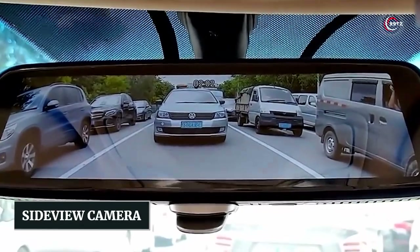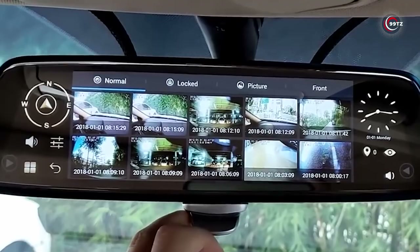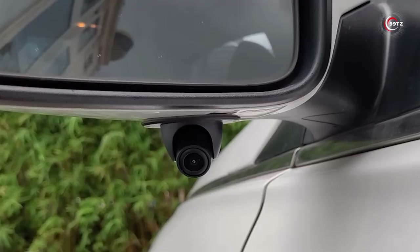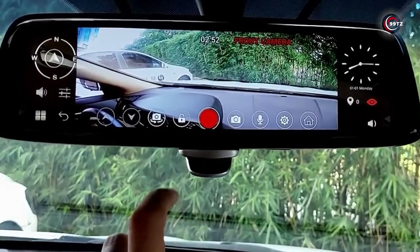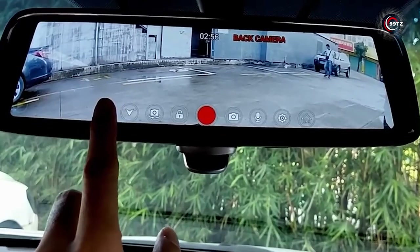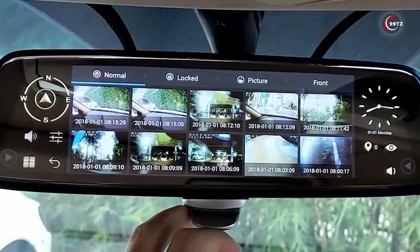Number 10: Side View Camera. Ever wondered how to eliminate blind spots and become a more confident driver? Meet the Side View Camera, your ticket to safer driving. Unlike conventional mirrors, this electronic marvel covers each side of your car, leaving no blind spots. It's linked to a set of four high-definition cameras, and the large touchscreen display provides crystal-clear images and customization options.